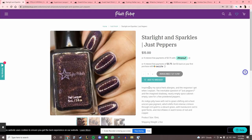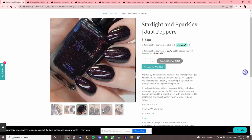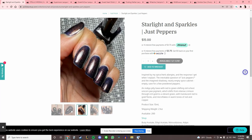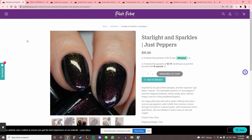Starlight and Sparkles 'Just Peppers,' inspired by spice herb allergies — the inevitable question of just peppers and an imagined shadowy nearly empty spice cabinet, save for a few powdered peppers. I like their take on this prompt. This almost looks similar in the base to Holo Taco's Existential Crisis. There's only 200 available. It's a little too dark for me right now — I'm not feeling super dark polishes, so I'll pass.